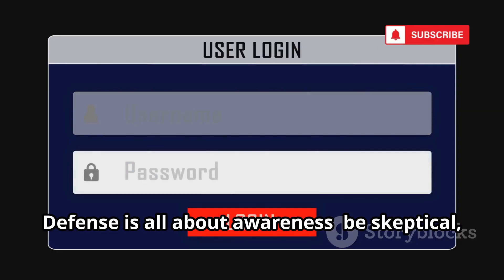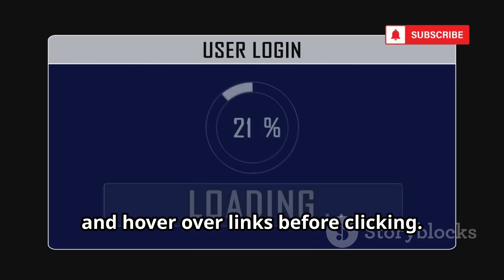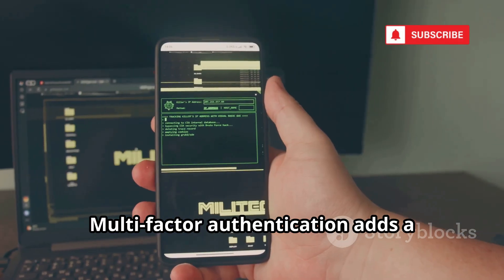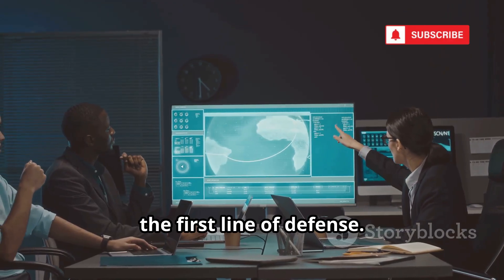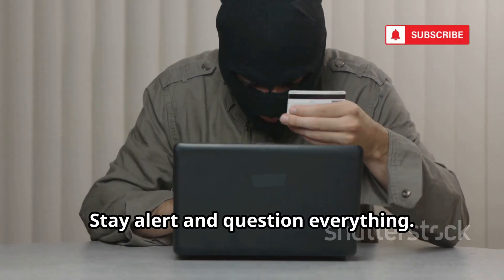Defense is all about awareness. Be skeptical, check sender addresses, and hover over links before clicking. Never enter credentials on suspicious sites. Multi-factor authentication adds a crucial layer of protection. Security training is essential — humans are the first line of defense. Don't fall for digital cons. Stay alert and question everything.